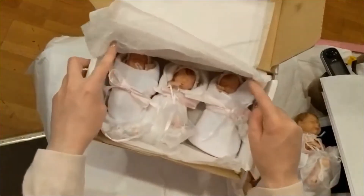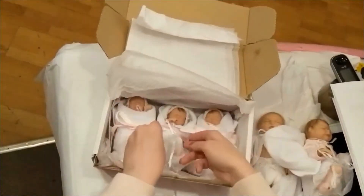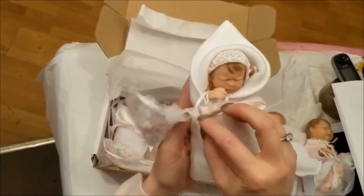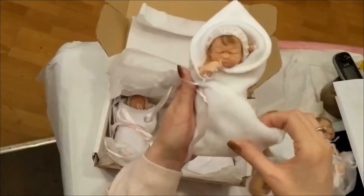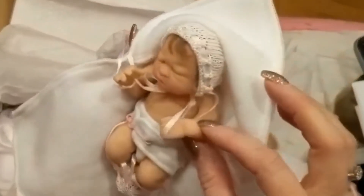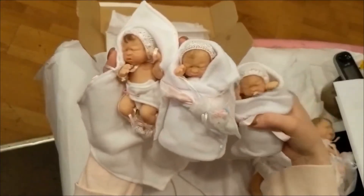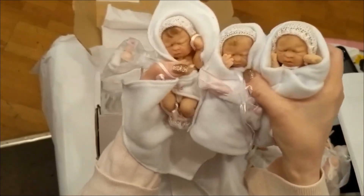Look at these little darlings — we have triplets! How amazing are those? These are the five-inch full-bodied triplets. We've waited so long for these from the artist. They're always so popular and we never have them longer than a couple of days in the shop — they just get snapped up by the collectors. Isn't that adorable? It just fits in the palm of your hand. Every one varies a little bit as they're all handmade and hand-finished.